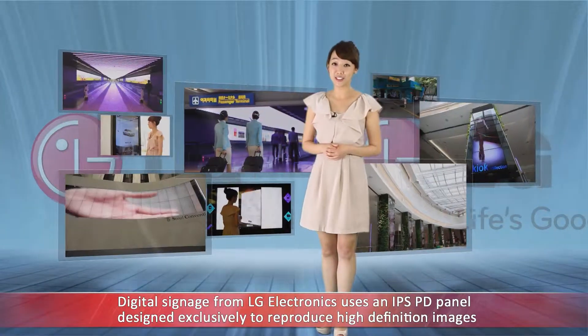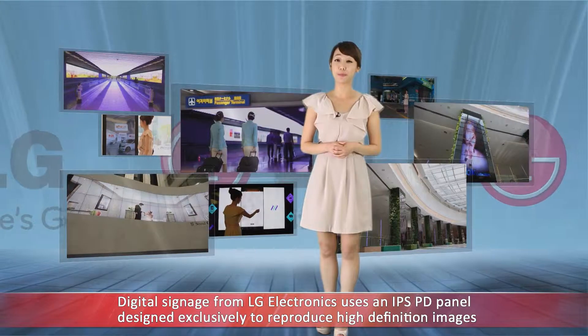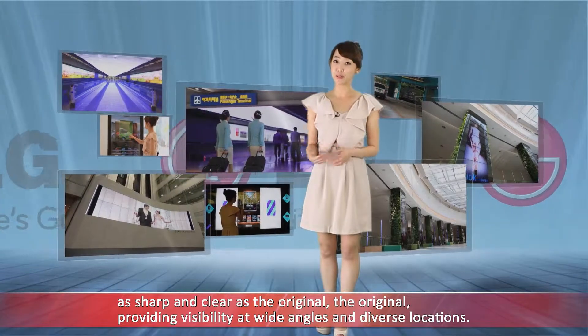Digital signage from LG Electronics uses an IPS PD panel designed exclusively to reproduce high definition images as sharp and clear as the original, providing visibility in wide angles and diverse locations.